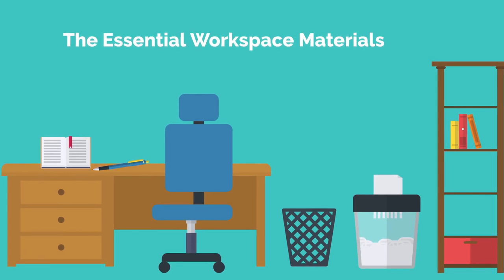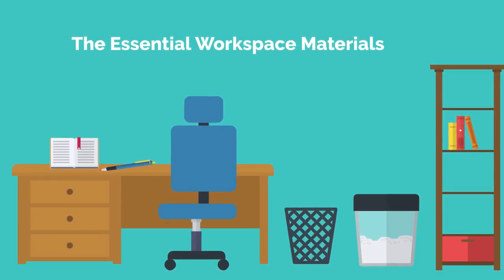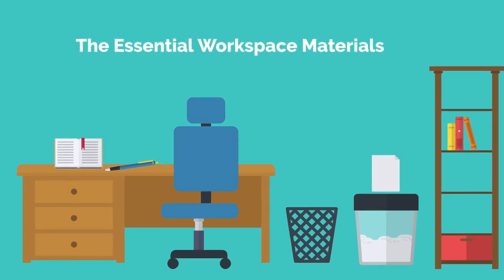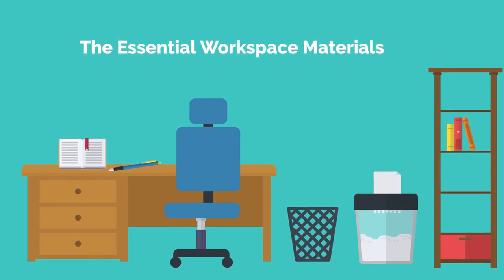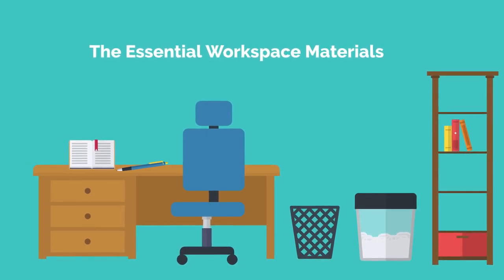In order to have an optimal physical workspace, you need the proper materials. Most people actually have everything they need. In fact, they probably have too many things. Having too many items in your workspace actually detracts from productivity, not promotes it.